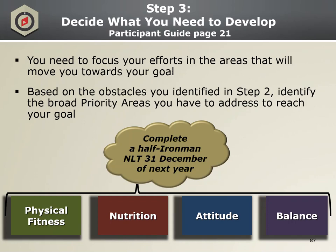Step three — decide what you need to develop. The keyword for step three is Priority. Priority areas should be developed from the obstacles identified in step two. For example, if I don't drink enough water or eat a very healthy diet, the broad priority area would be Nutrition. Or another one: if I don't make time for my spouse, the tension will become an obstacle — that priority area would be Balance. Priority areas should be broad enough that there's going to be plenty of work to do in each one.